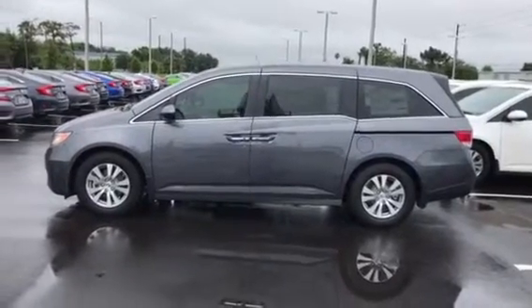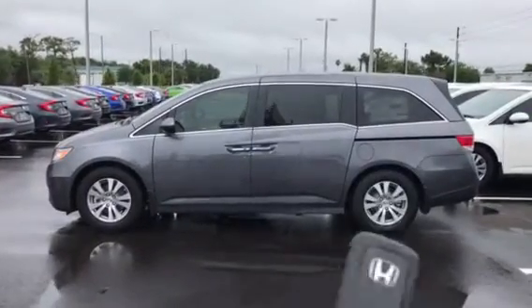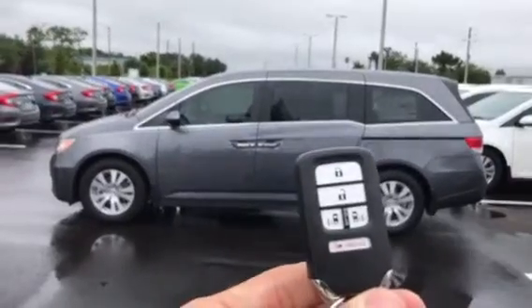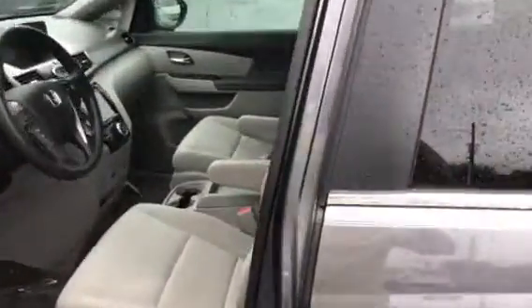Jonathan, how you doing? This is Nick Caruso at Coggin Honda. We're going to walk up to your van here. This has the Honda comfort access proximity key. Watch what happens — I get within 32 inches of the vehicle, the key is in my hand, I simply put my hand down, and the door opens. It unlocks for you just like that.